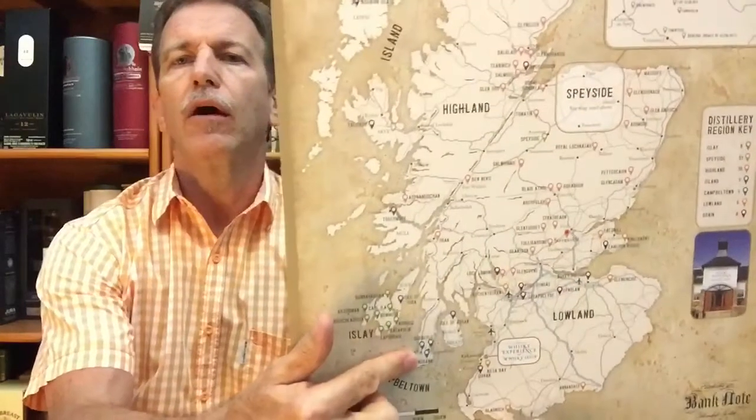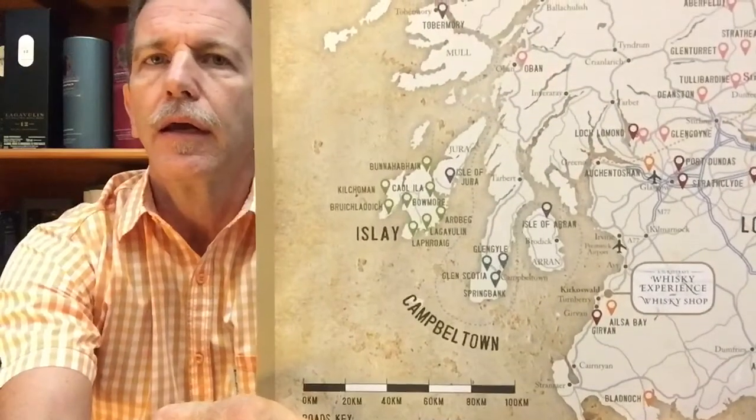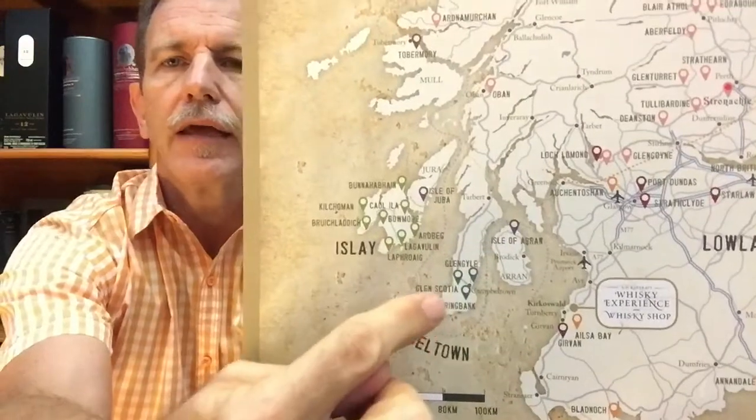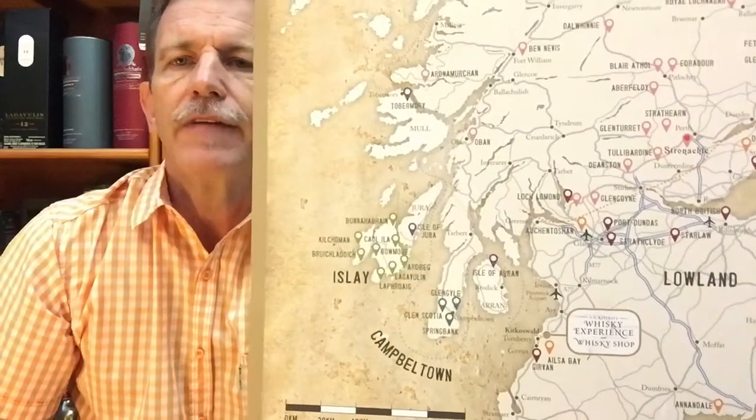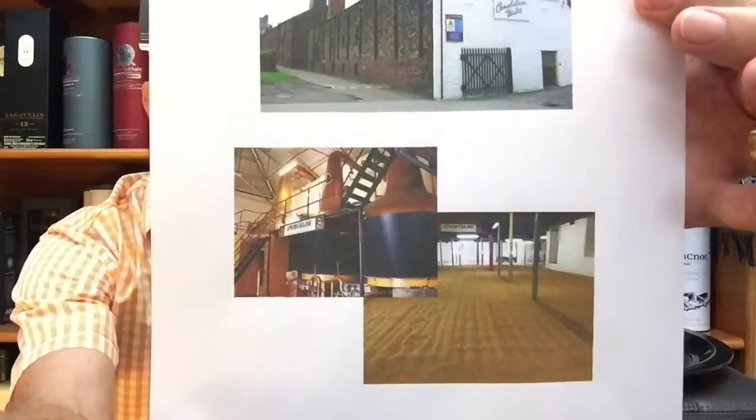Springbank Distillery was founded in 1828. It's owned by Springbank Distillers, part of the J&A Mitchell group, and is situated in the southern Kintyre Peninsula, or Campbeltown, Scotland. So below the Lowlands, Highlands, and Speyside area is Campbeltown where Springbank Distillery is located, with the islands of Islay, Arran, and Jura nearby. I'll show you a picture of what it looks like.